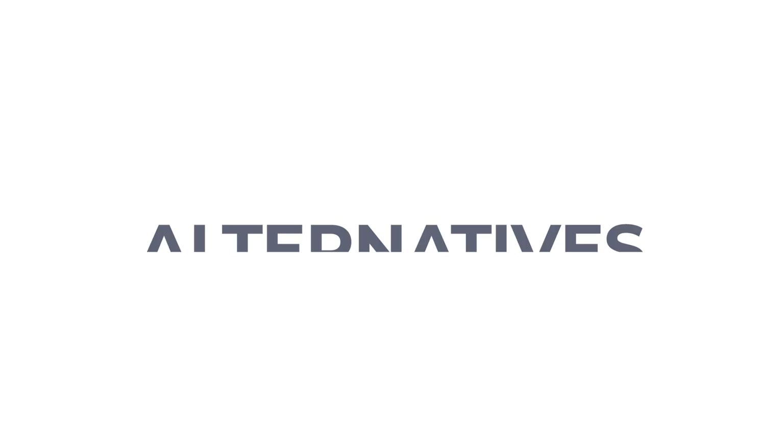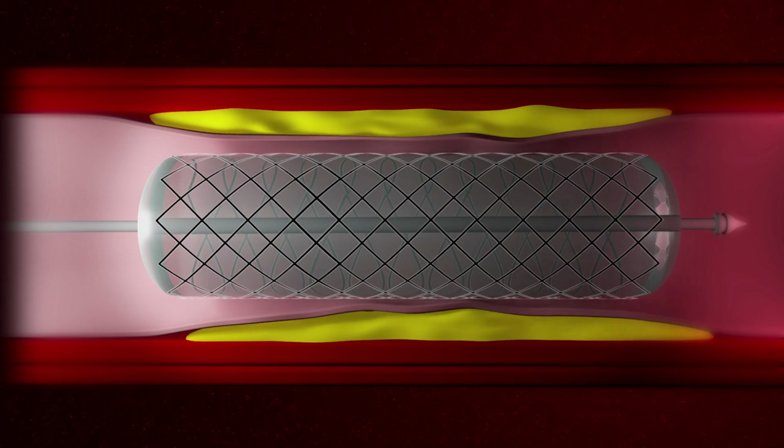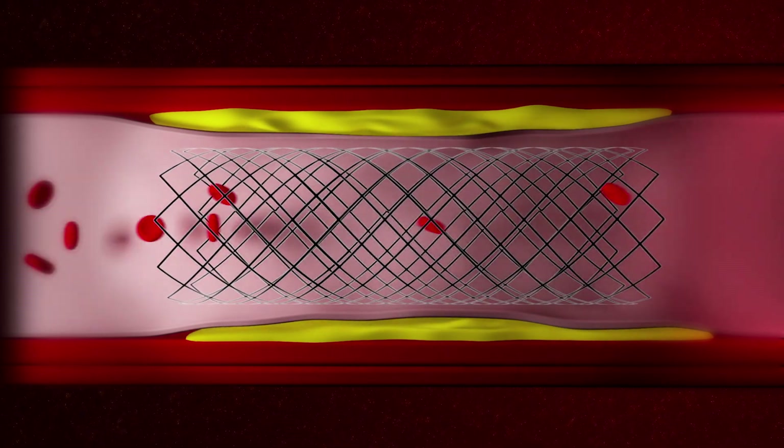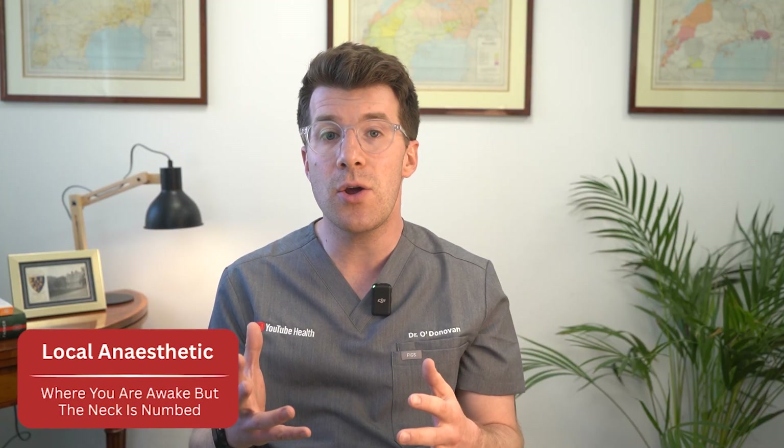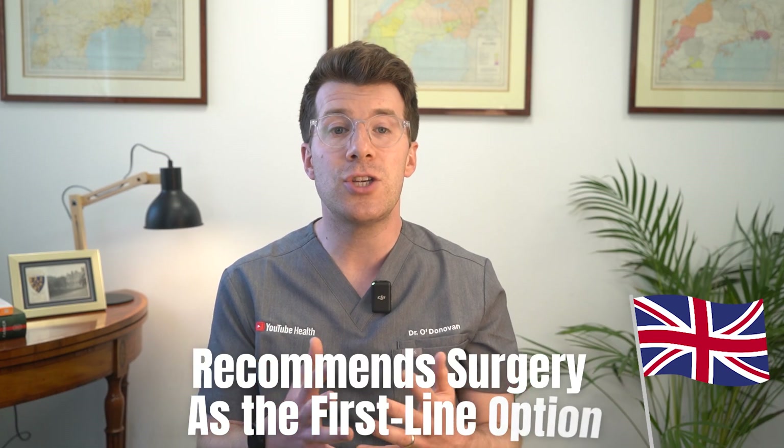There is a less invasive alternative called carotid artery stenting. Instead of making a cut in the neck, a catheter — a thin tube — is passed from the groin up to the carotid artery and a stent, a mesh tube, is inserted to hold the artery open. Stenting is done under local anaesthetic and usually involves an overnight stay, but it carries a slightly higher risk of stroke in the short term, which is why current UK guidance recommends surgery as the first-line option unless other health risks make surgery unsafe.